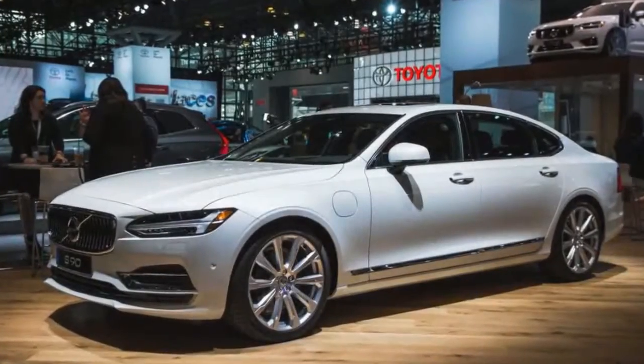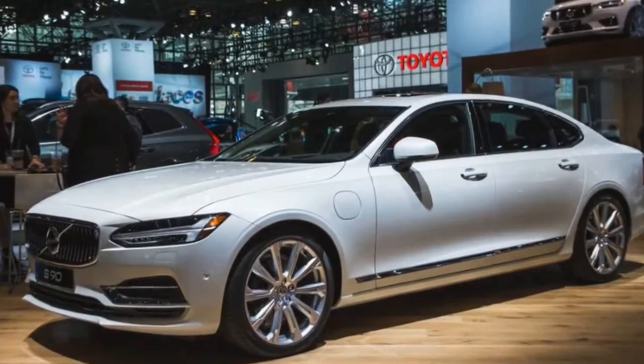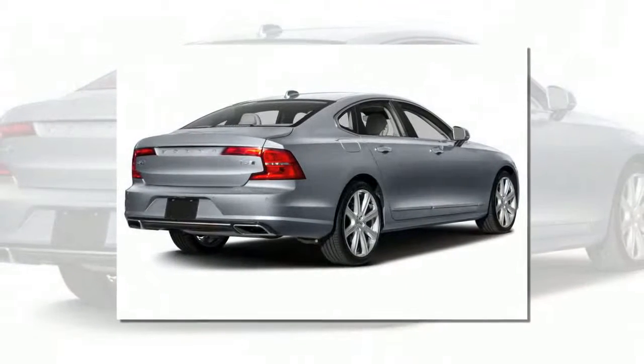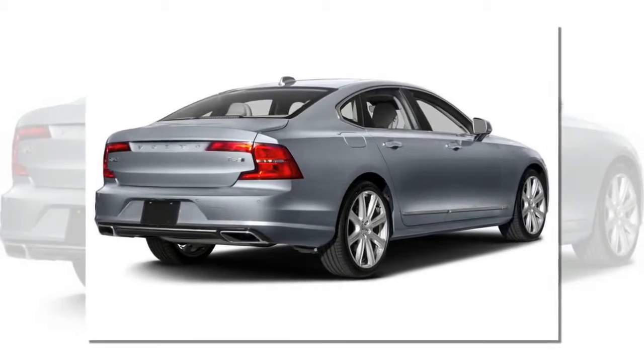Though the S90's wheelbase stretches a fairly significant 4.7 inches, it really doesn't upset the car's nice proportions. Volvo says the entirety of the stretch is behind the B-pillar, so it directly benefits rear-seat passengers, who gain 4.5 inches of legroom.